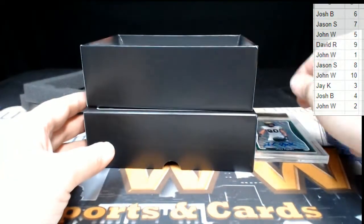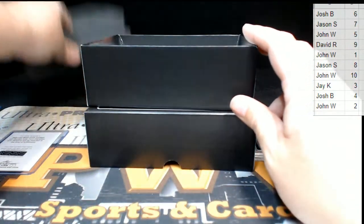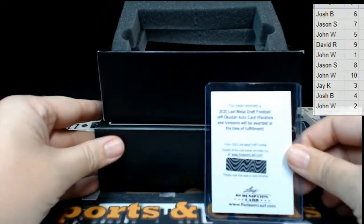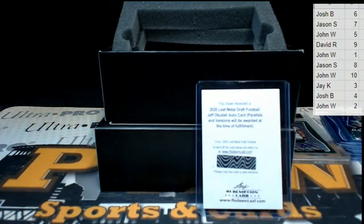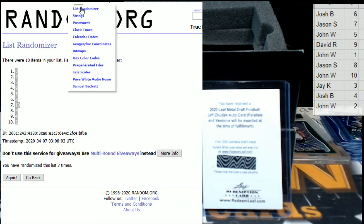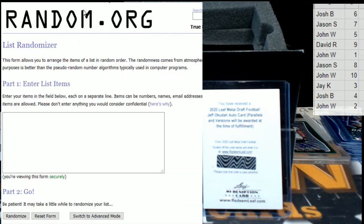That does it for the break, guys — thanks to everybody for getting in the break. We'll get those sent out. We do have one random left to do, so let's take care of that right now. Let's get the randomizer back up. We'll stick with seven since that's what we rolled for the break, and we'll take our list of people, put them in, and do it seven times. Whoever finishes on top gets the Jeff Okuda.